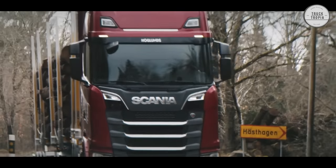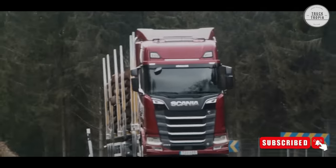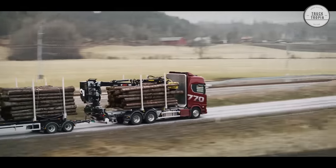The new Scania generation has been developed with a focus on four main functions: driver environment, fuel economy, optimal use of cabin space, and maximum reliability.